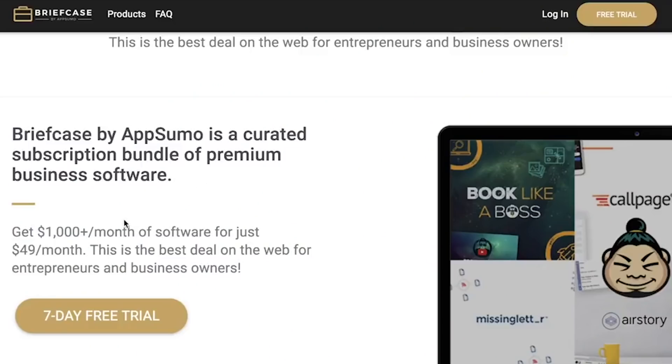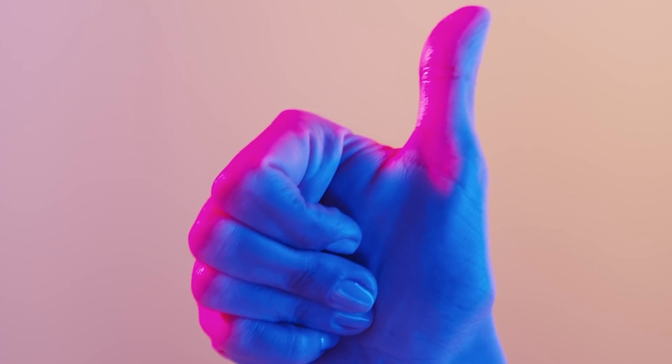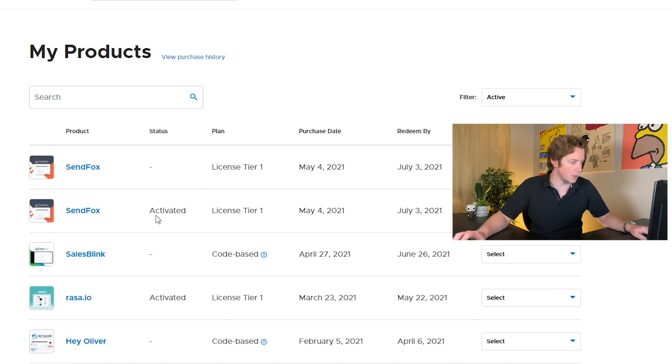We'll do a screen share because I'm actually really interested in looking at SendFox as well. This is one of the major benefits of having the YouTube channel — I get to see all these cool tools at the same time you guys do. I've been with AppSumo for years, since I even started entrepreneurship. Back when Noah Kagan was running it and Neville Madora was releasing his courses — I've been using AppSumo forever. So let's go over to SendFox.